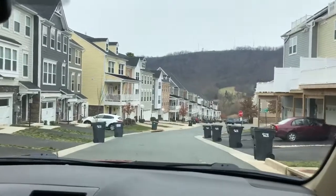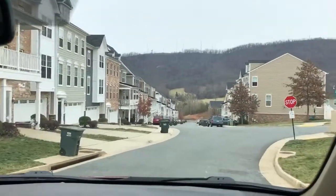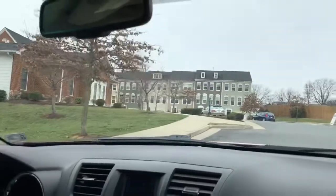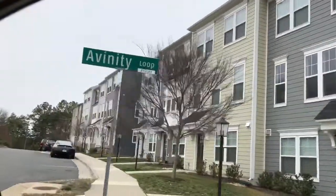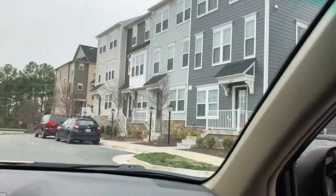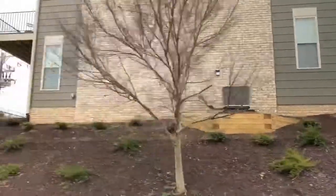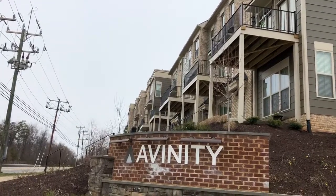Going down, you can see the mountains in the not-too-distant distance. Well, thank you for the tour of Avinity. For those of you watching, if any questions got answered, hit the like button, which helps other people find the video. If you have questions, go ahead and leave a comment for Pam. These are the communities she's historically been asked about, and if there's something you don't see, you can always leave her a comment.